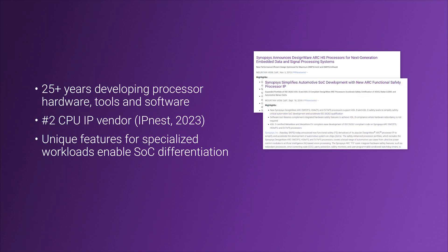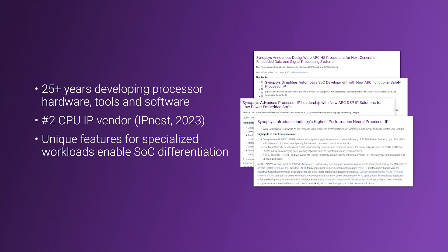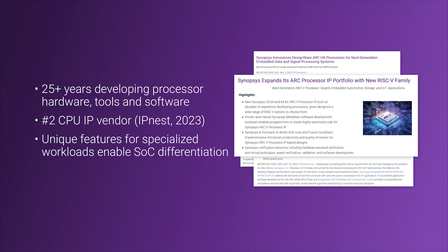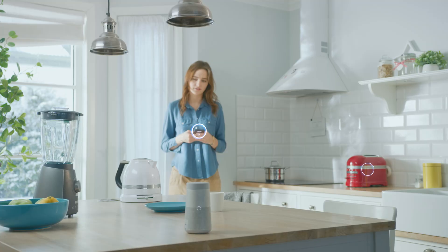delivery, and support, Synopsys is uniquely positioned to provide power-efficient, highly scalable RISC-V processor IP for a wide range of applications, such as automotive, storage, and consumer.